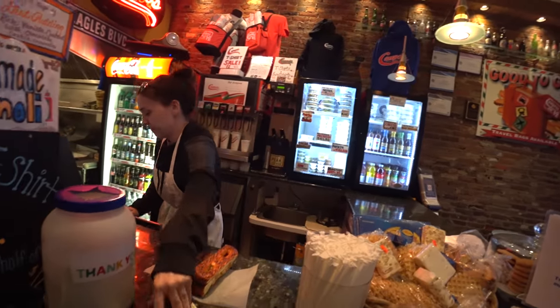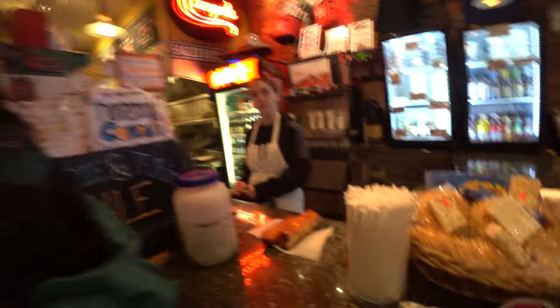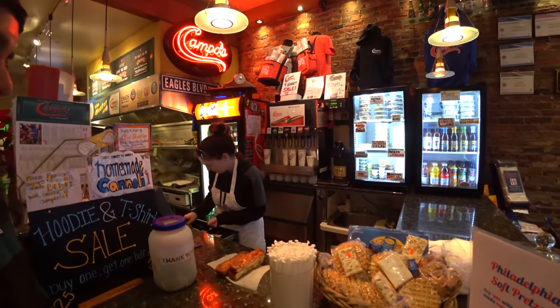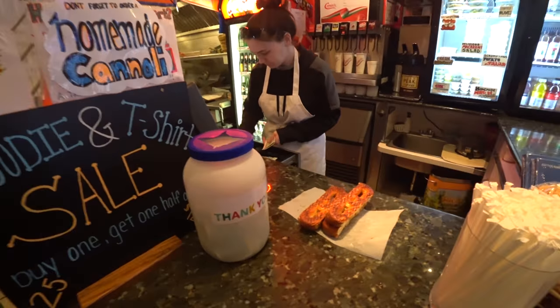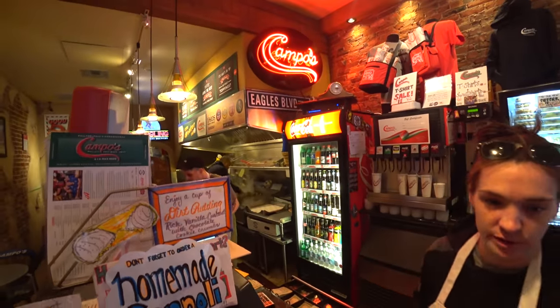Documenting my trip to Philly and getting an authentic Philly soft pretzel and some cheesesteaks.